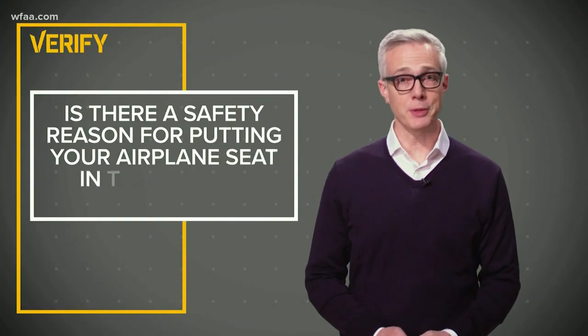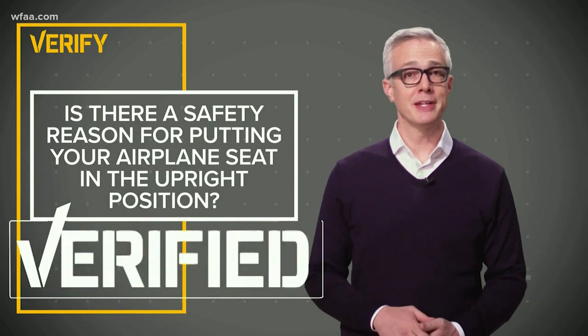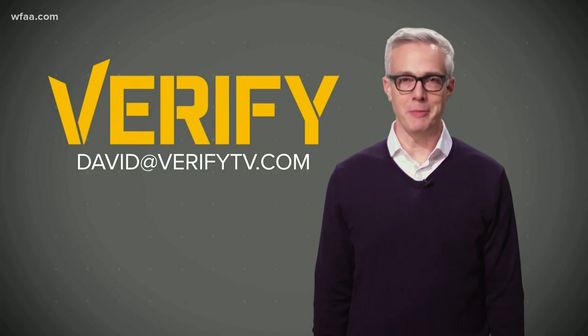So is there a safety reason to put the seat in the upright position? The answer is yes. If you've got something you want verified, send me an email.